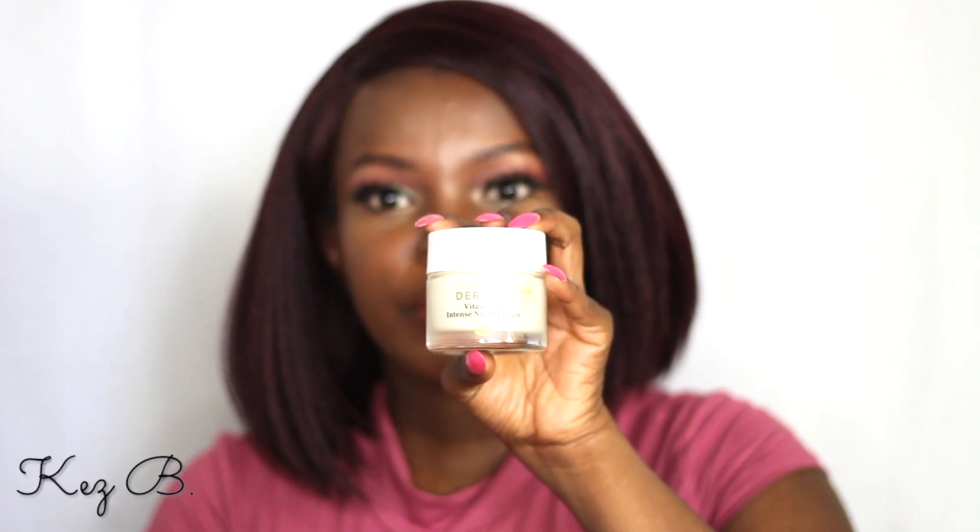This is the Derma E Vitamin C Intense Night Cream. I've used Derma E products before and I really like the brand. They're vegan and their whole thing is ethical beauty — cruelty-free, GMO-free, gluten-free, soy-free, recyclable, wind energy certified. They're a very conscious brand, which I love. The night cream feels really nice on the skin — it's moisturizing. Vitamin C is supposed to help even out skin tone and smooth texture, so I'm excited to try it.